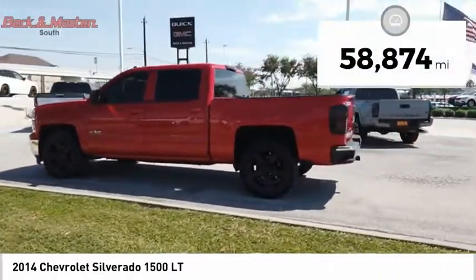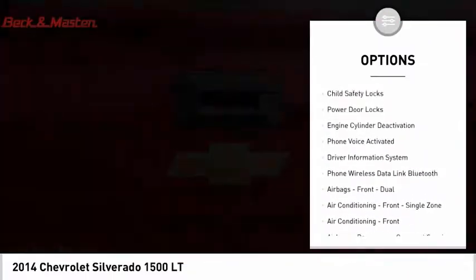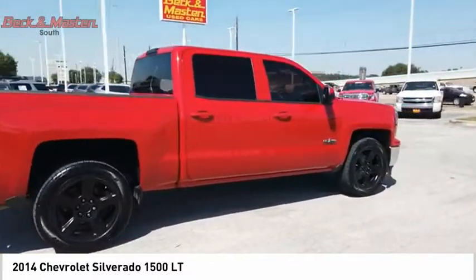Here are some of this vehicle's great options: traction control, stability control, front suspension type strut, roll stability control, daytime running lights, rear step bumper, power brakes, cruise control, child safety locks, power door locks.